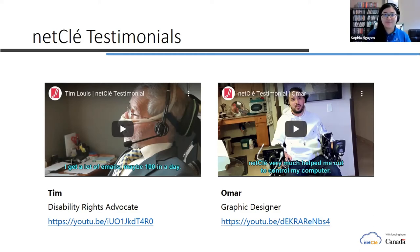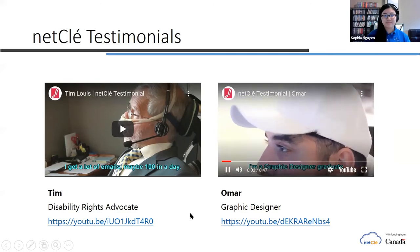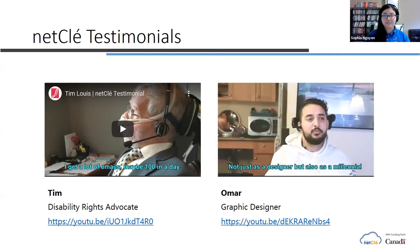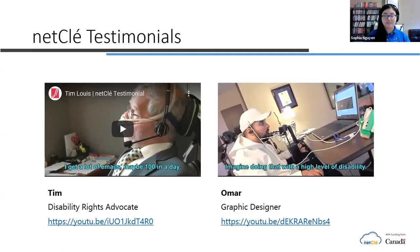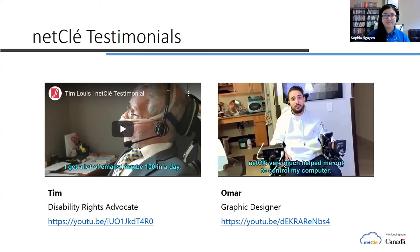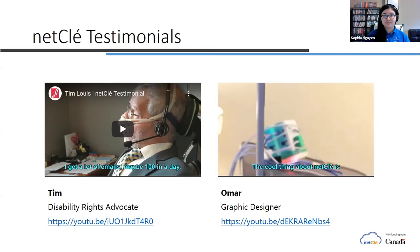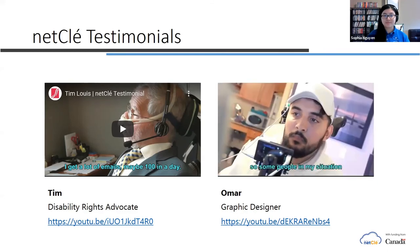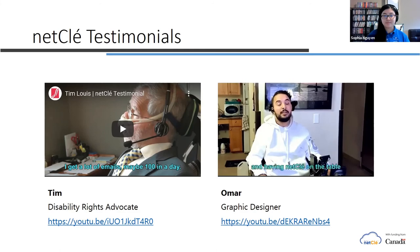Hi, my name is Omar. I'm a graphic designer, graduated from BCIT, and I use NetClay. Not just as a designer, but also as a millennial, I'm trying to keep up with technology. Imagine doing that with a high level of disability. NetClay pretty much helped me control my computer. How many people do you know using their mouse by moving their heads? The cool thing about NetClay is you can mold it based on your need — I use different devices with it. People in my situation with spinal cord injuries are always trying to find adaptable technology, and having NetClay on the table, it's amazing. I highly recommend it.